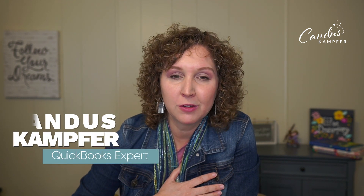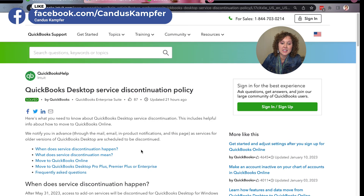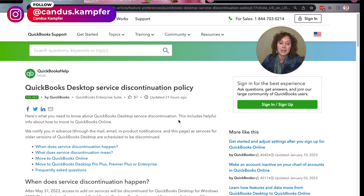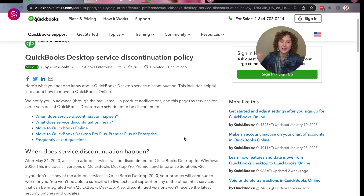I'm Candice Camper, and I love to help business owners and bookkeepers create confidence with QuickBooks. I've been getting this message over and over again, so I'm creating a video because there's some misinformation on the internet. QuickBooks does a discontinuation every three years — they always expire the old versions. This is actually something that's normal, but it's making people very nervous, so let's get it figured out for you.